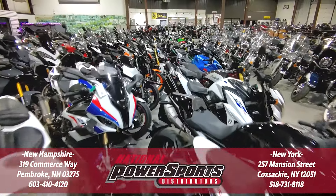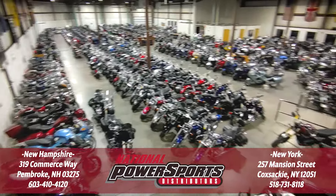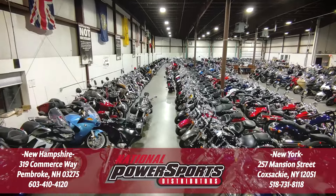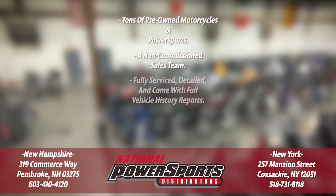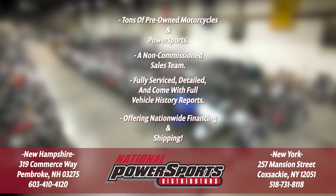To see everything we know about this vehicle, including full mechanical and cosmetic condition reports, the service repair order, high resolution photos, and more, please visit our website. We have also purchased the CycleCheck vehicle history report. You can view this report by clicking the link on the right side of the video.